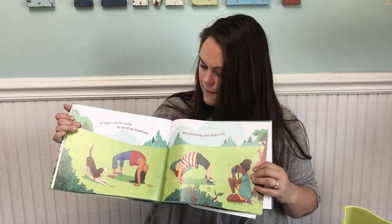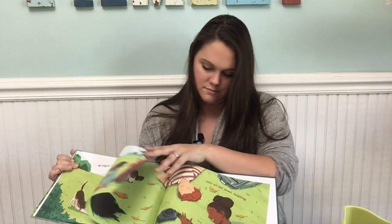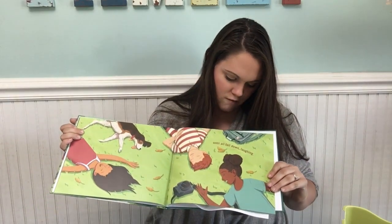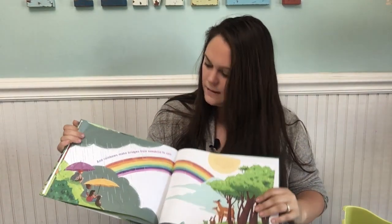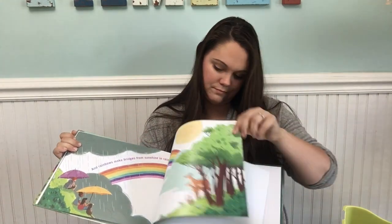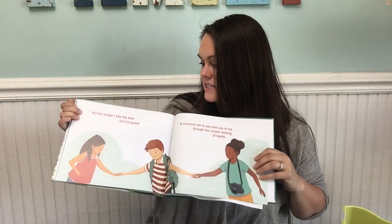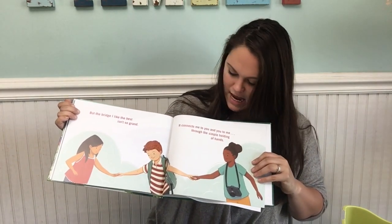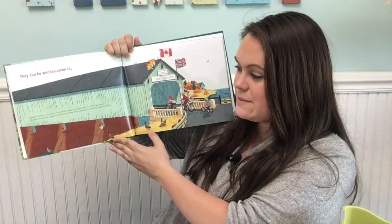Some bridges are rickety-rackety, swinging and swaying their way to beautiful hidden-away places. Bridges can be made by bending backwards and stretching and stretching until all fall down laughing. And rainbows make bridges from sunshine to rain. But the bridge I like best isn't so grand — it connects me to you and you to me through the simple holding of hands.